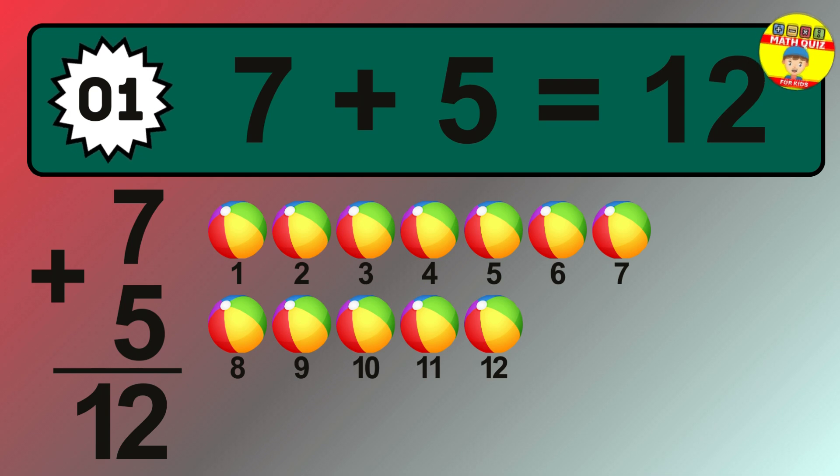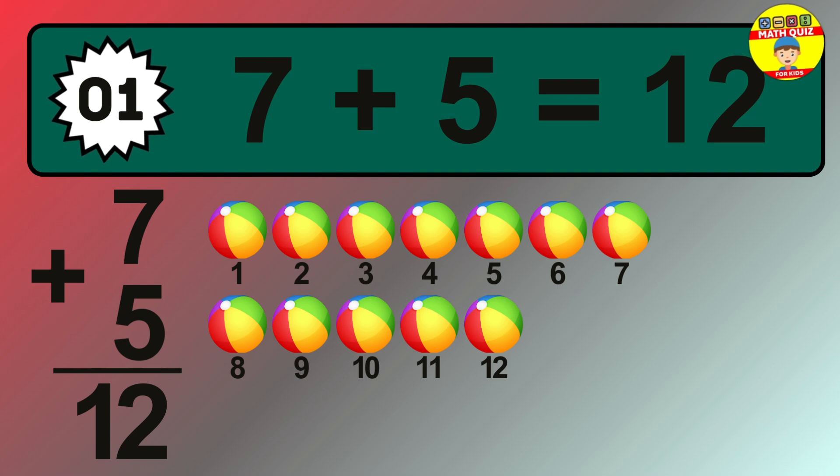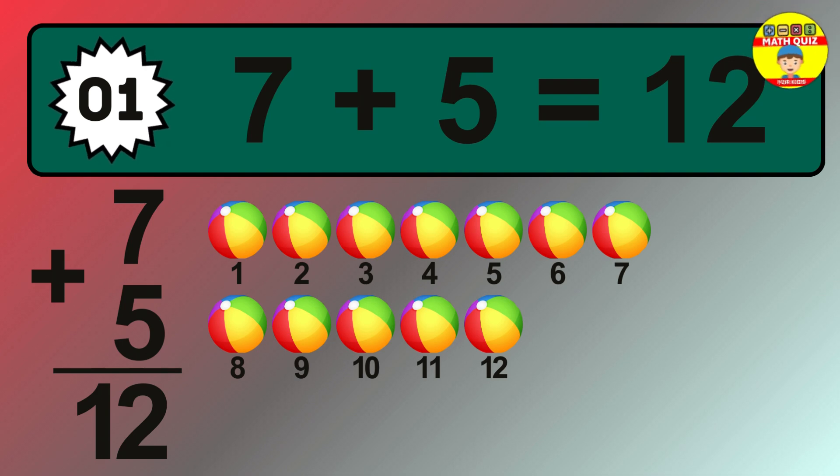Let's count it. 1, 2, 3, 4, 5, 6, 7, 8, 9, 10, 11, 12.